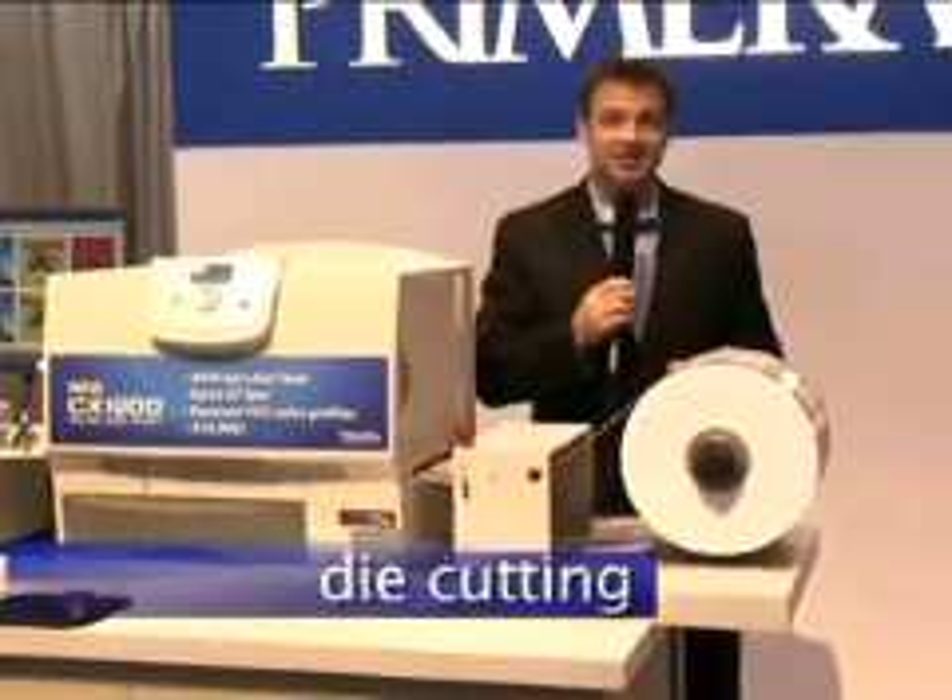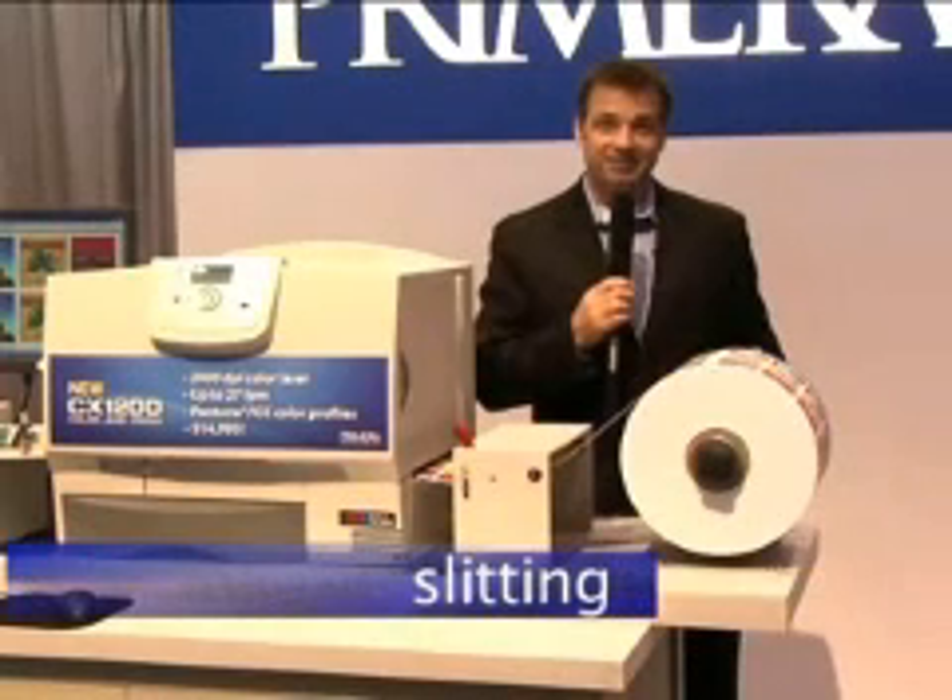The CX1200 is compatible with a wide range of finishing options, too. Simply place target marks on your digital artwork at the proper intervals. Your offline finishing equipment can then register properly to add laminating, die cutting, matrix stripping, slitting, and rewinding.